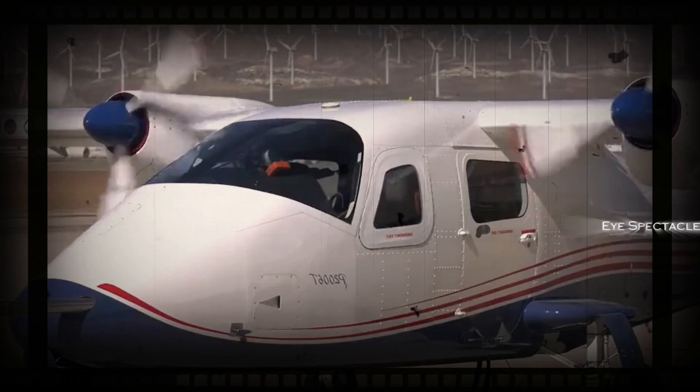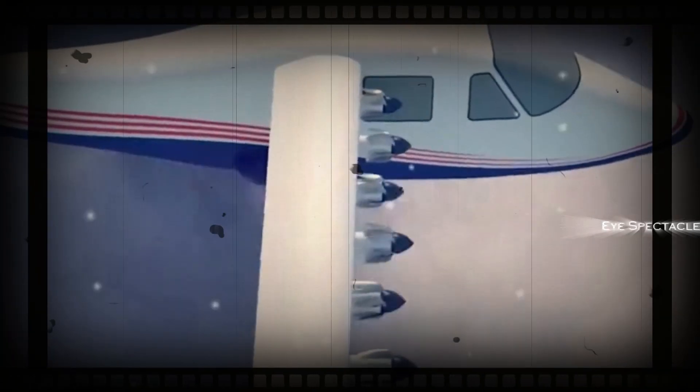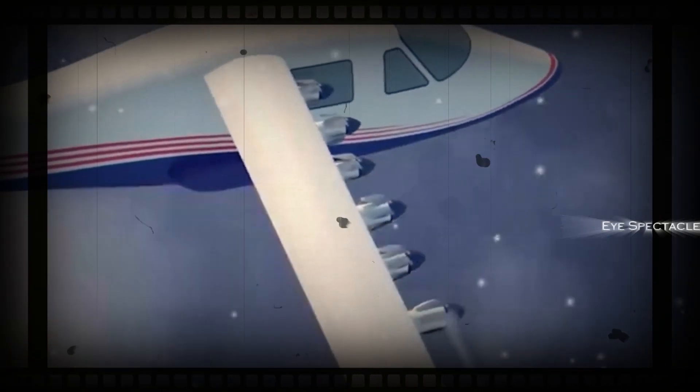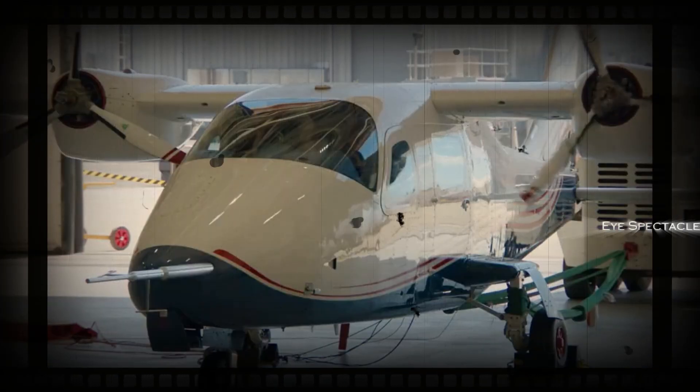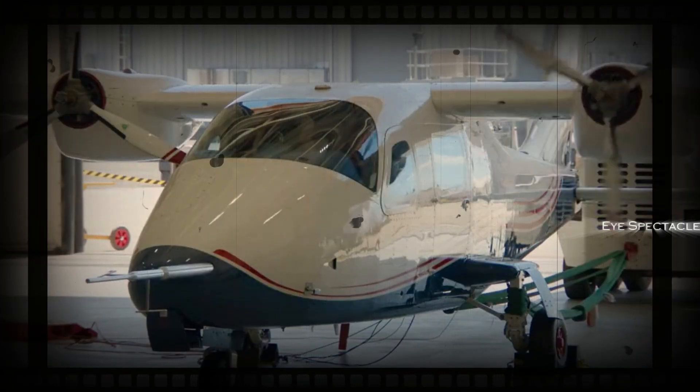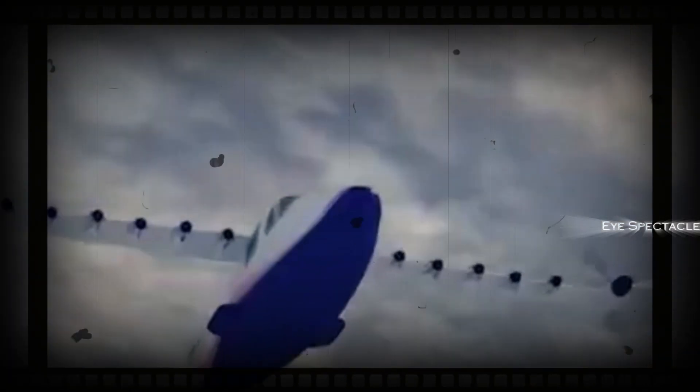The development of the X-57 is a testament to NASA's commitment to pushing the boundaries of aerospace technology. The agency's researchers have spent countless hours designing, building, and testing the aircraft, overcoming numerous challenges along the way. The success of the X-57 could pave the way for a new era of sustainable and efficient air travel.